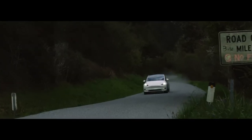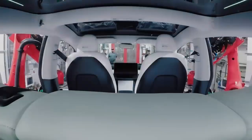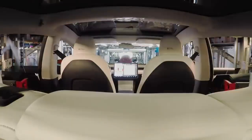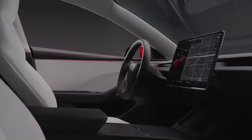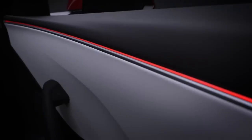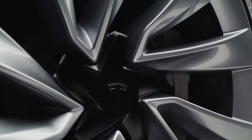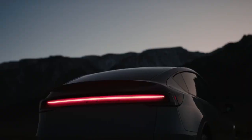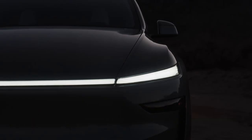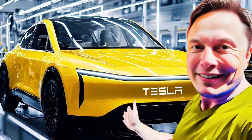Inside, safety also extends beyond traditional measures. The Model 2 is equipped with internal sensors capable of detecting driver attention, ensuring the autonomous systems are used responsibly. These sensors can monitor eye movements, head position, and even signs of drowsiness — if the system detects the driver isn't alert, it can issue warnings or gradually slow the car. Tesla has also invested in structural integrity: the Model 2 incorporates advanced crumple zones and a reinforced passenger cell designed to withstand high-impact collisions. Early data suggests the vehicle is engineered to exceed current standards, an important reassurance for families considering it as their first EV.